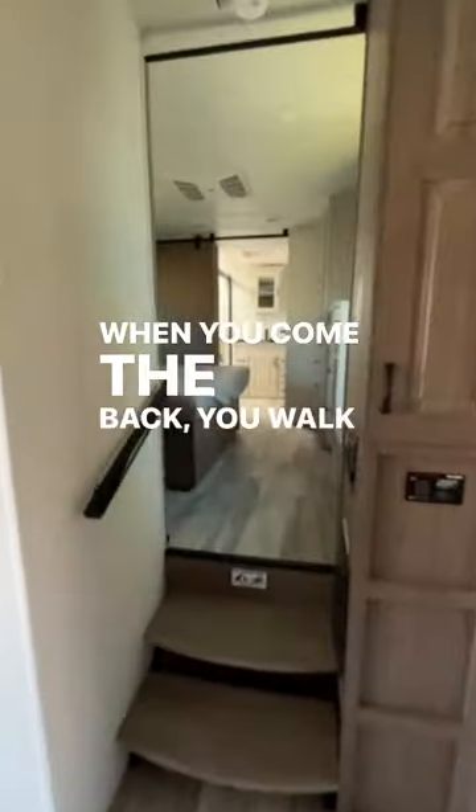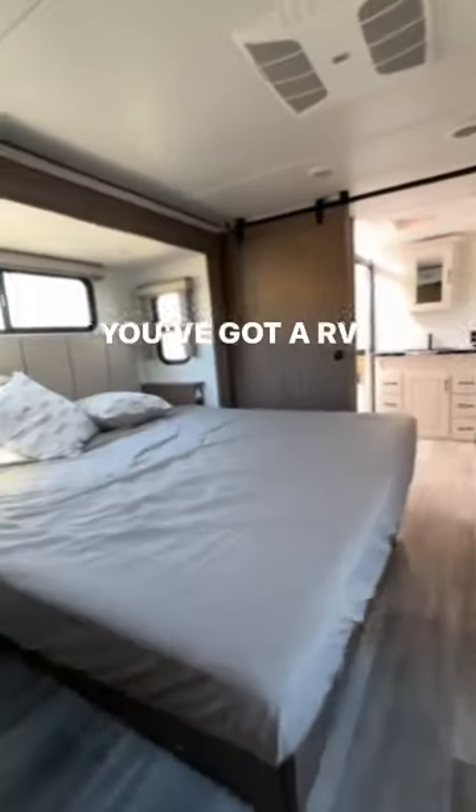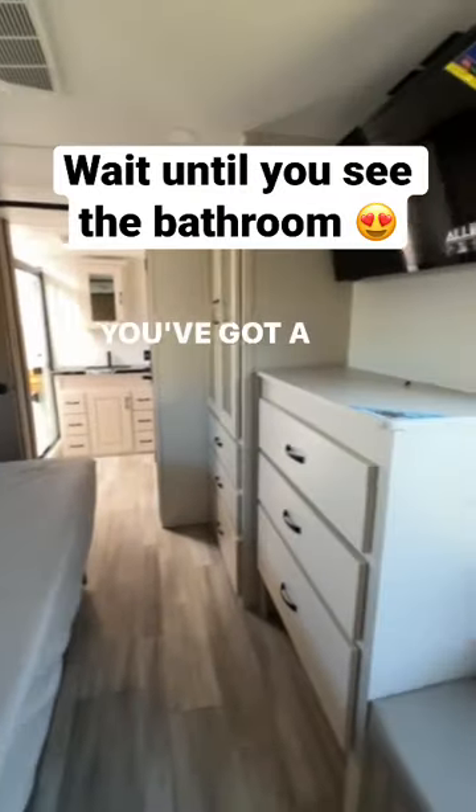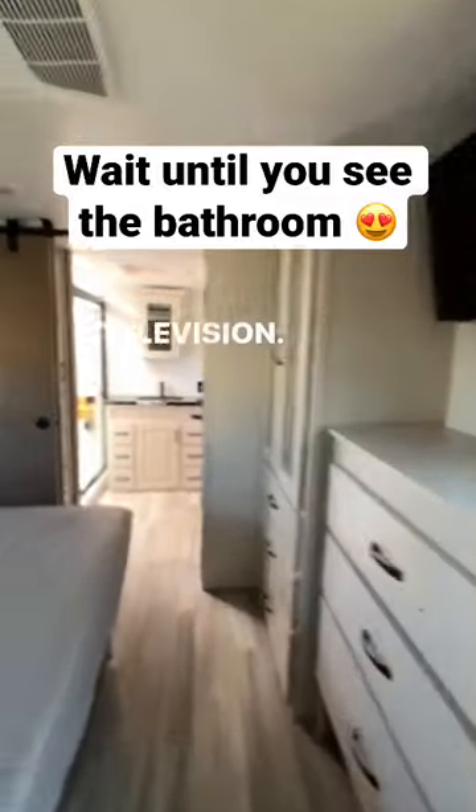When you come to the back, you walk into the bedroom. You've got an RV King, 72x80, with 12-volt and 120. You've got a wardrobe closet, a dresser, a bench, and a television.